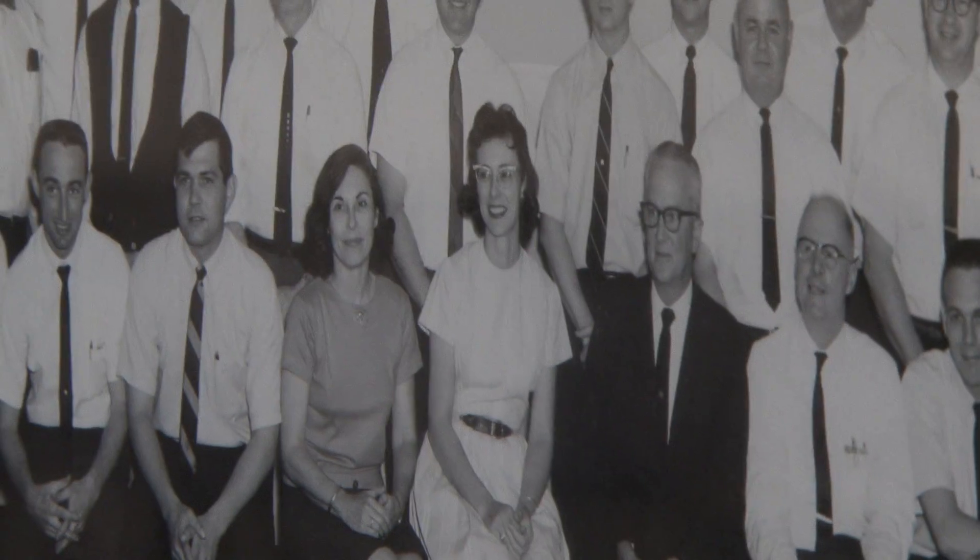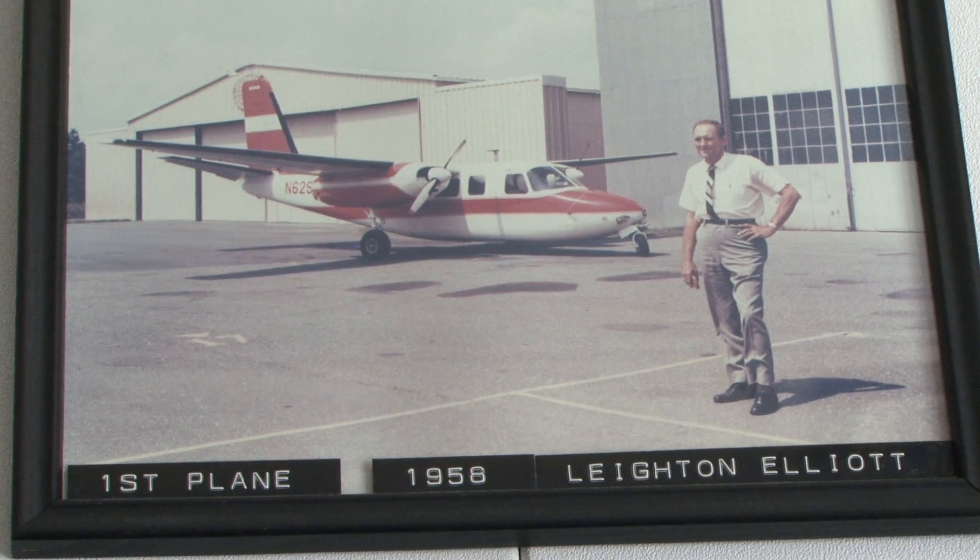NCDOT has been using photogrammetry since the late 1950s. Photogrammetry is a surveying discipline that uses overlapping aerial photography to produce maps and other products used for transportation planning, design, construction, and maintenance. Photogrammetry flew after Hurricane Irene to support NCDOT's response.